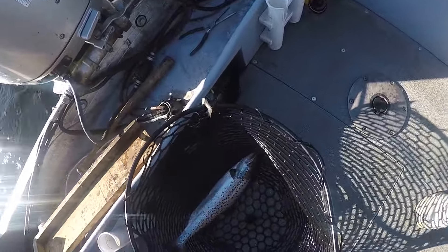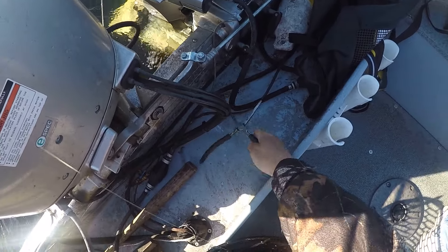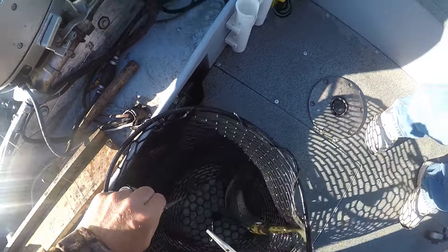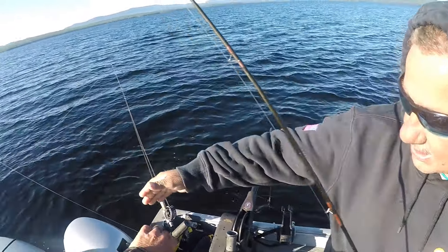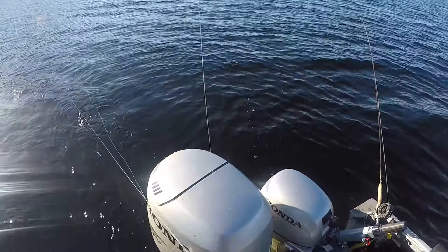Watch right behind you. There's a rod right behind you. Yeah, it's a good fish. Okay, don't let that go. Get this untangled while we're right here.